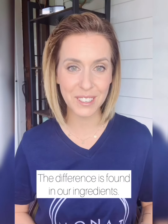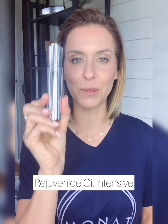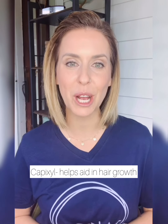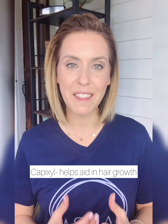Maybe you're sitting there thinking, what makes these products so different than everything else I've ever used? The difference can be found in our ingredients, starting with this. This is our flagship item called Rejuvenique Oil. It's infused with 11 different essential oils — it provides amazing nourishment to the hair and the skin. This unique oil is blended into the majority of our products and helps replenish the oils that we stop producing as we age. We also have Capixel in our haircare, which helps aid in the hair growth and boost process.